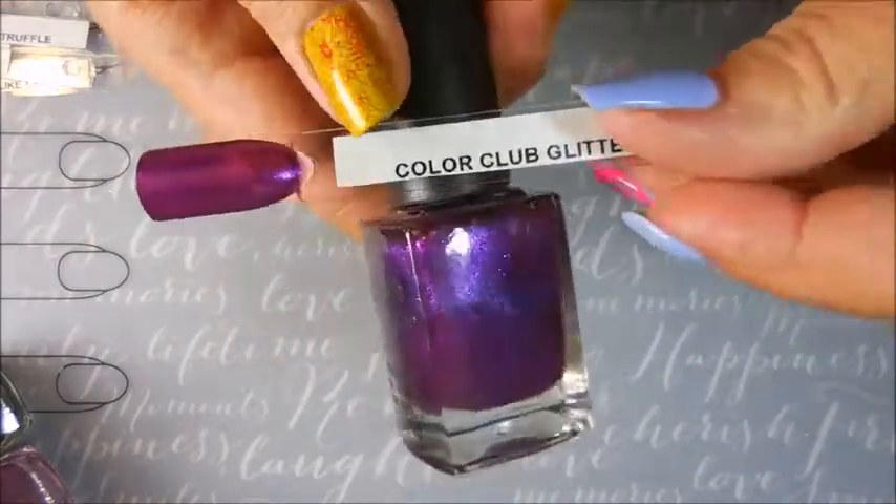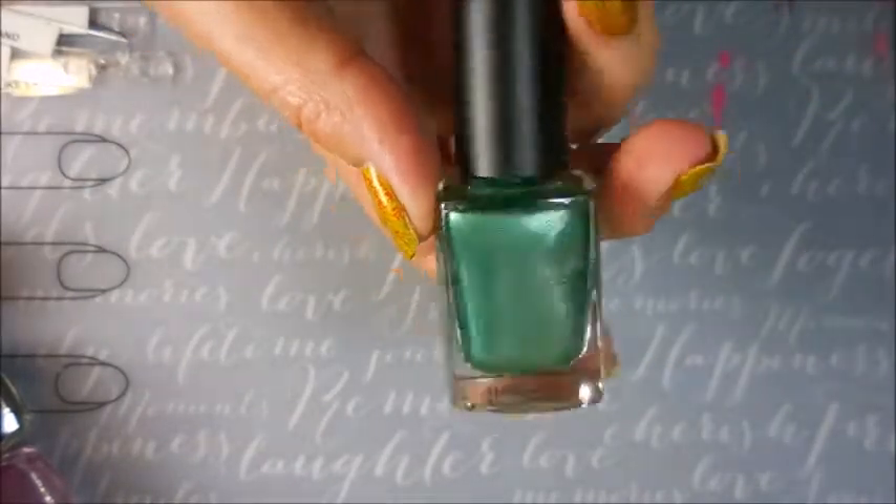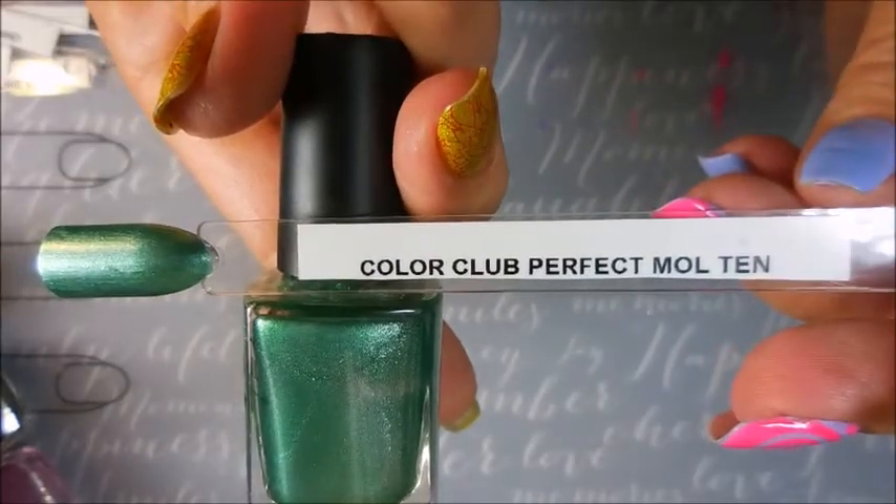This one here has my name all over it — it's Glitter Wonderland. And then next is Perfect Mole 10.